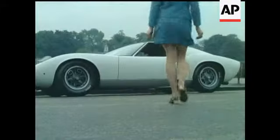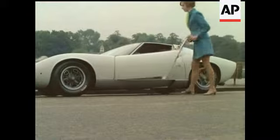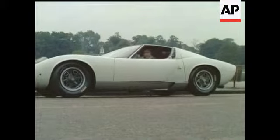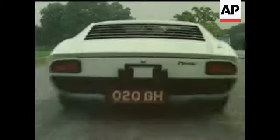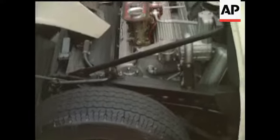Few labels carry such exotic arrogance as Lamborghini — probably the most way-out production car in the world. Way-out price too, not far short of 10,000 pounds. Many owners might like to know the V12 engine is mounted crossways too.